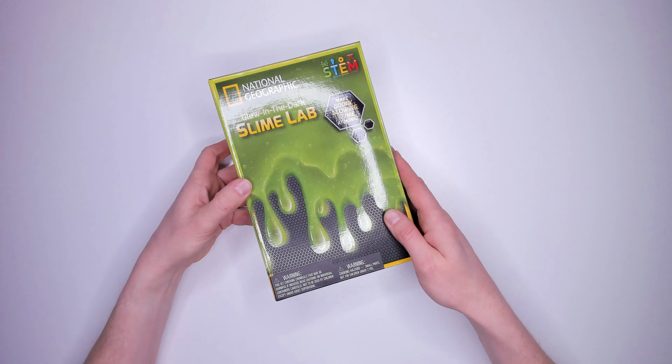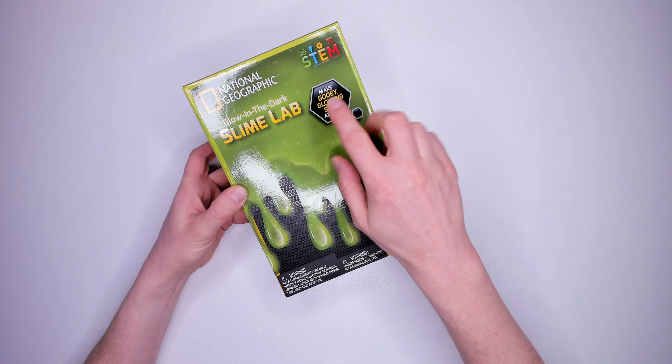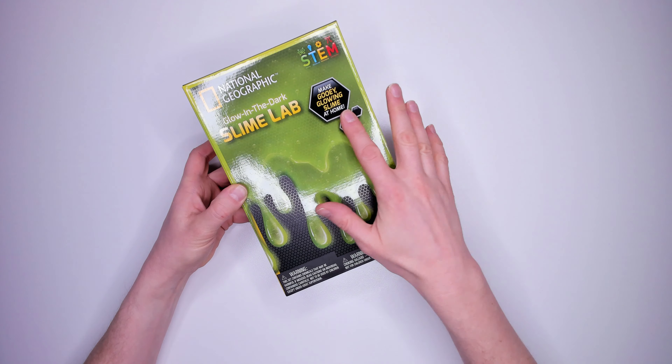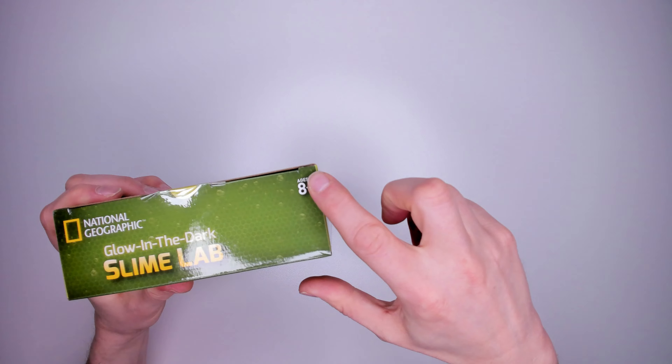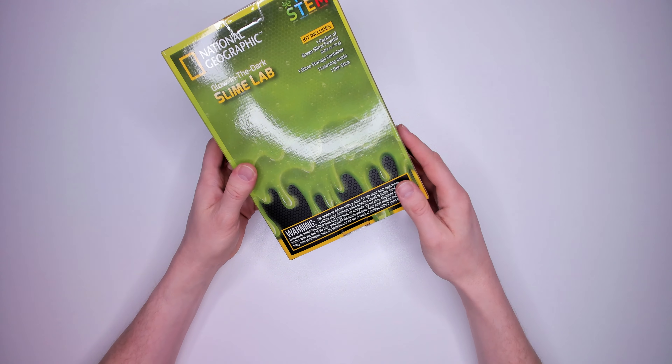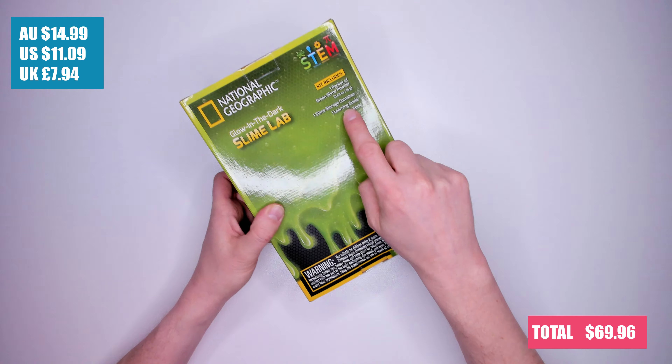Kit four: National Geographic glow in the dark slime lab for ages eight plus. Make gooey glowing slime at home. Includes one packet of green slime powder, one slime storage container, one learning guide and one stir stick. Again, it doesn't say you need anything else, but it almost certainly will need at least water. It costs $14.99.